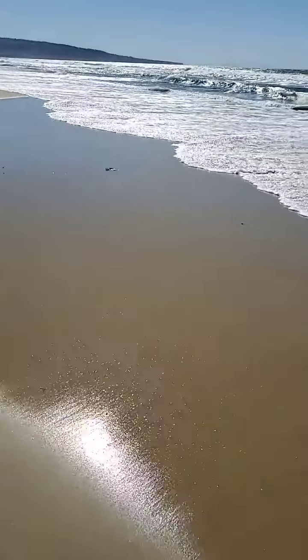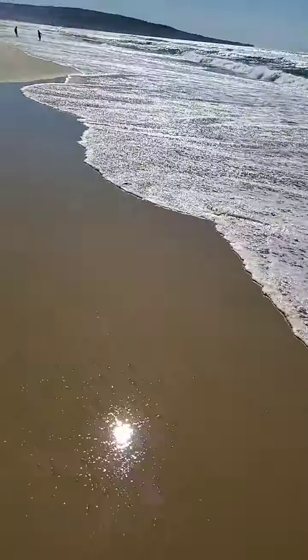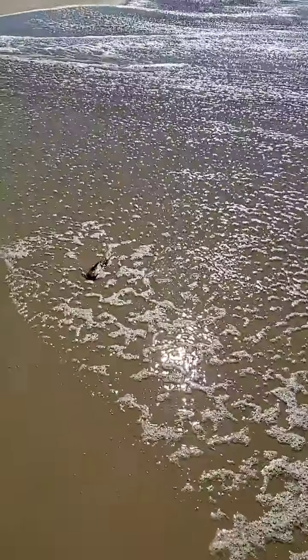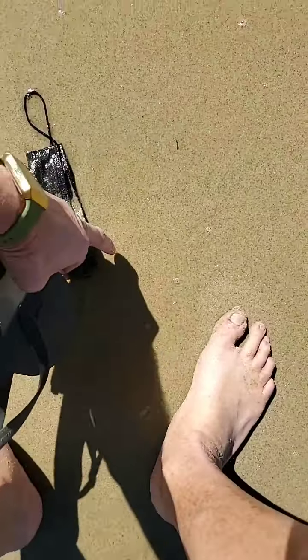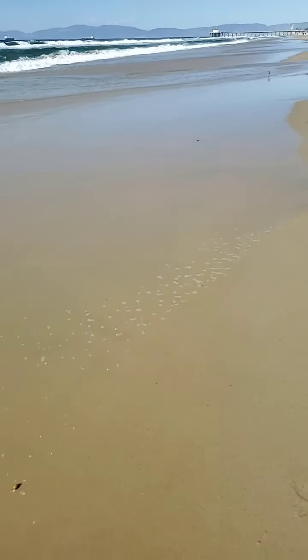Oh man. I think it's done. And it's got green gunk all over it. I should get it. Oh man, it's got green snot. Because the water's got a lot of green snot in it.